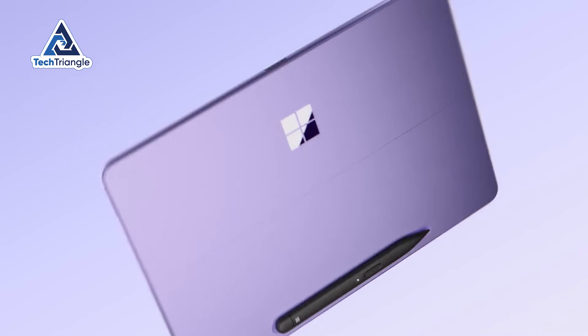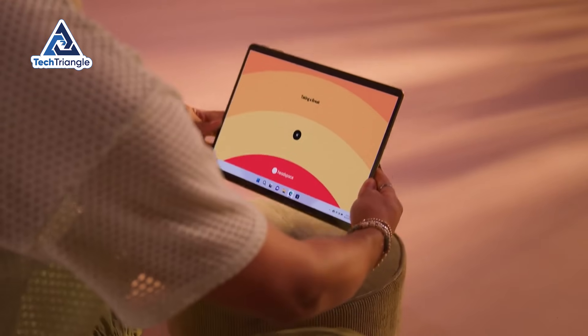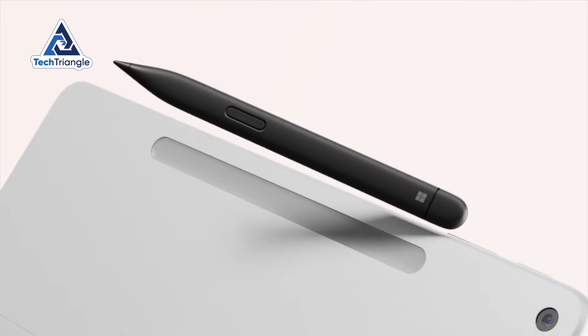When Microsoft sent over the Surface Pro 12-inch, my expectations were somewhere between skeptical and cynical. But something happened during day three of testing that made me completely rethink this category.